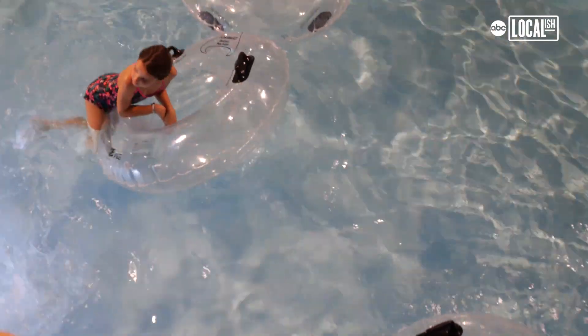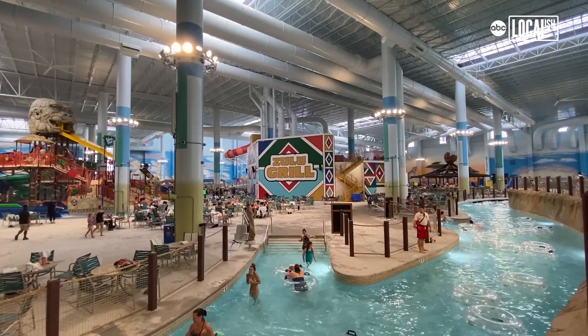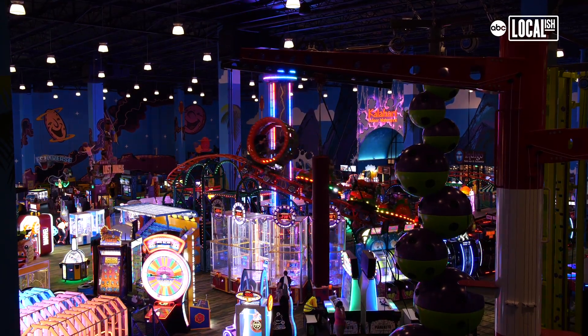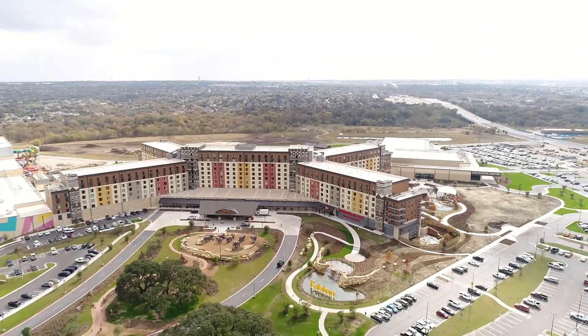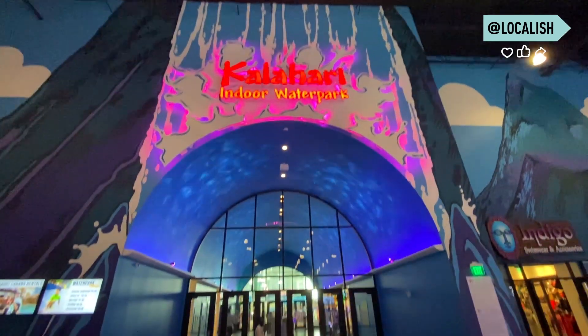We've got the largest indoor waterpark in the nation at 225,000 square feet. We've got our largest Tomfoolery's Adventure Park at over 150,000 square feet. Our convention center is massive, and the resort as a total is 1.5 million square feet — so much space for families to spread out and have fun, all under one roof.